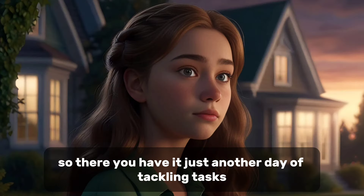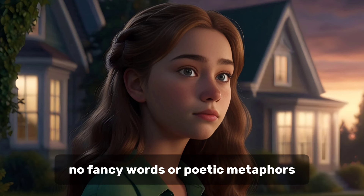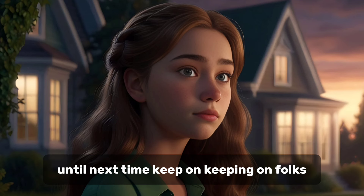So, there you have it — just another day of tackling tasks and keeping our little corner of the world humming along. No fancy words or poetic metaphors, just the real deal of everyday life. Until next time, keep on keeping on, folks.